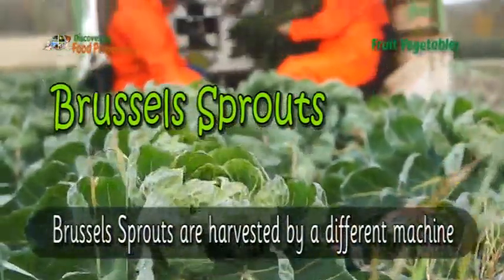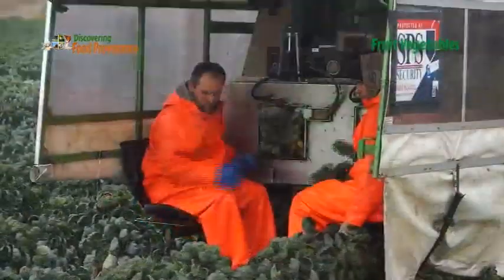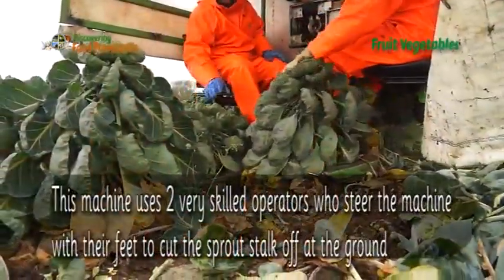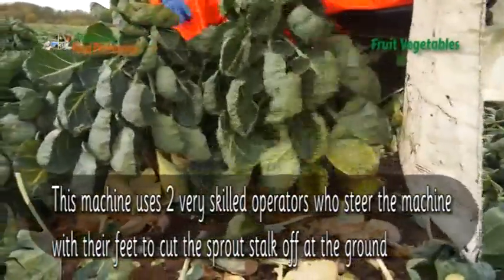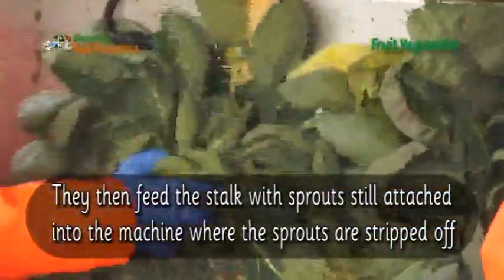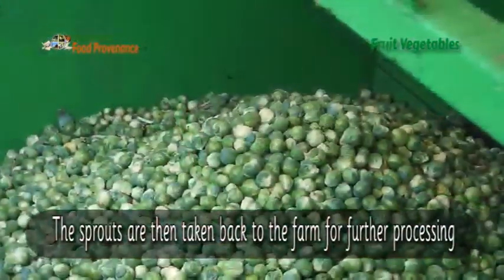Brussels sprouts are harvested by a different machine. This machine uses two very skilled operators who steer the machine with their feet to cut the sprout stalk off at the ground. They then feed the stalk with sprouts still attached into the machine, where the sprouts are stripped off. The sprouts are then taken back to the farm for further processing.